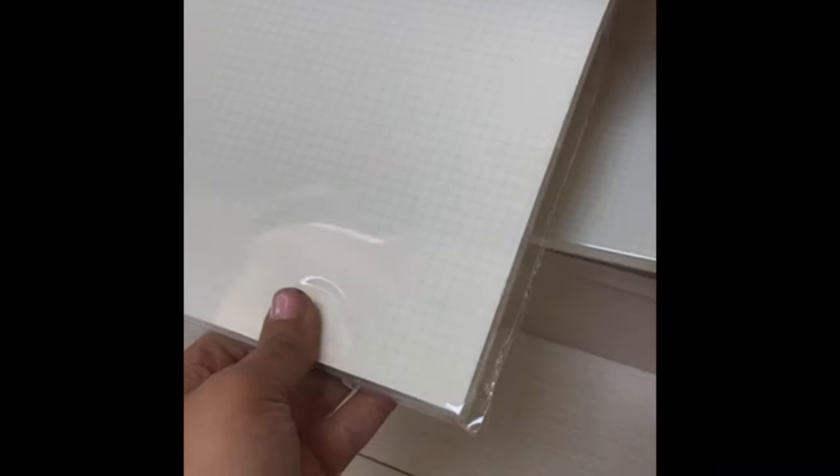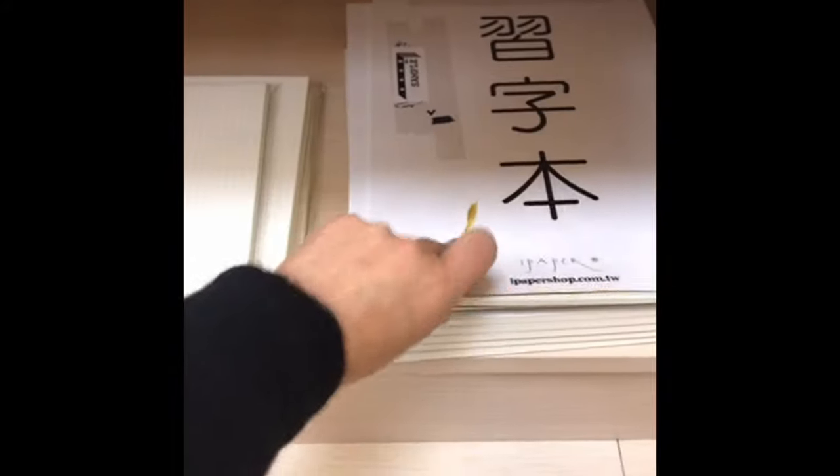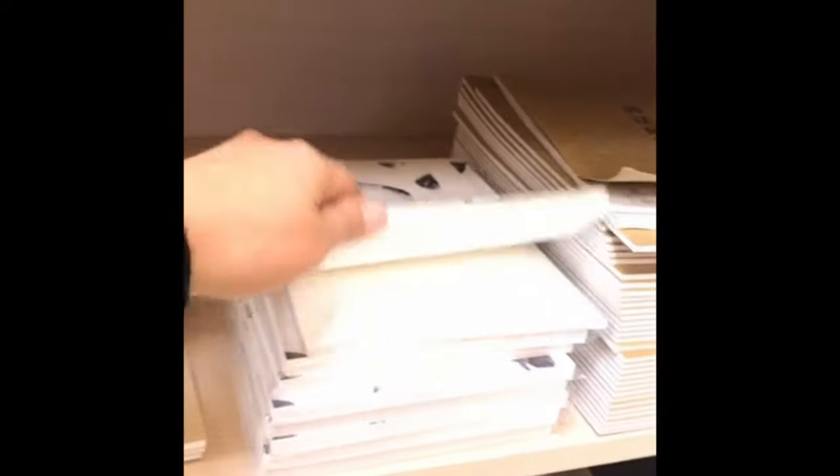Are these Tomoe River? I did not pick up on that. And they have these which are also great for calligraphy. I really like this section.